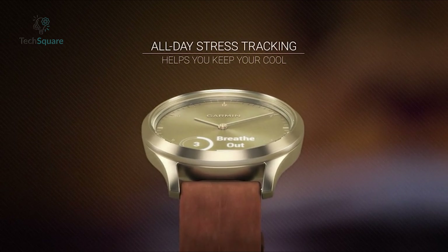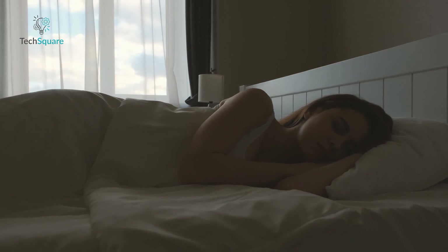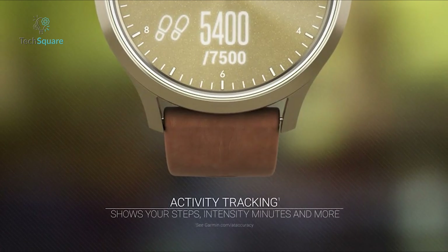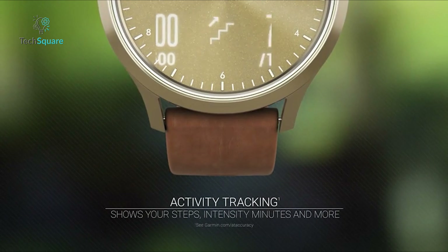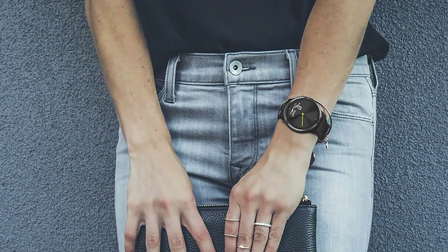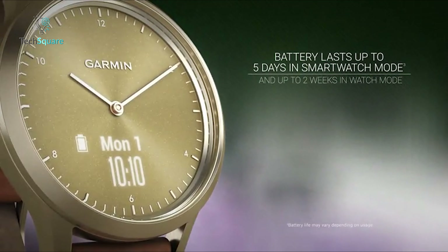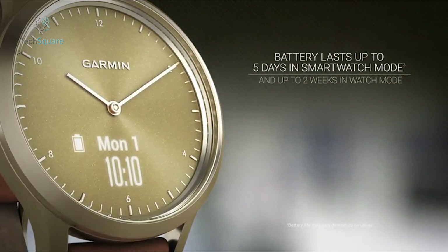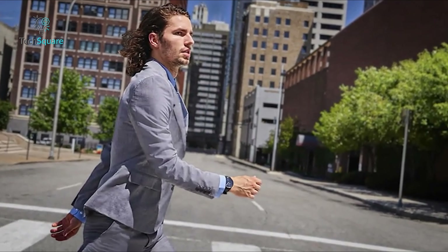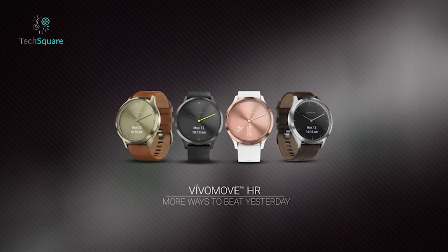Take charge of your well-being with built-in tools for stress tracking and relaxation, alongside comprehensive sleep analysis including REM sleep cycles. Tracking your activity is effortless with metrics displayed for steps, calories, distance, heart rate, intensity minutes, and VO2 max. Customize your style effortlessly with interchangeable 20mm quick release accessory bands. Embrace freedom with extended battery life lasting up to five days in smart mode and an additional two weeks in watch mode. Whether you're navigating a busy day or winding down for the night, the Garmin Vivomove HR seamlessly blends fashion with functionality to elevate every moment.